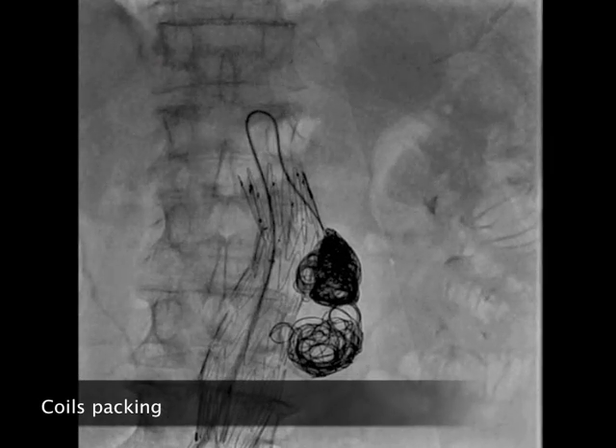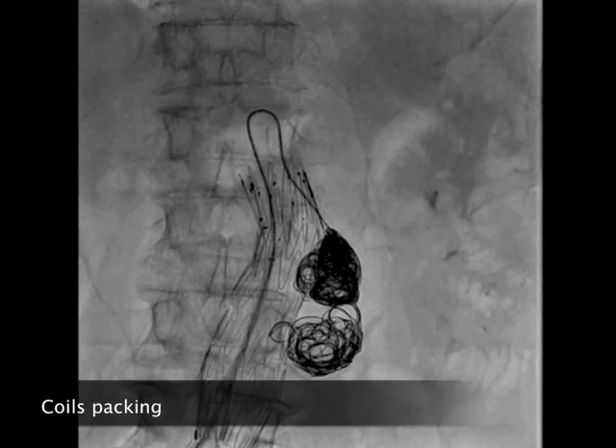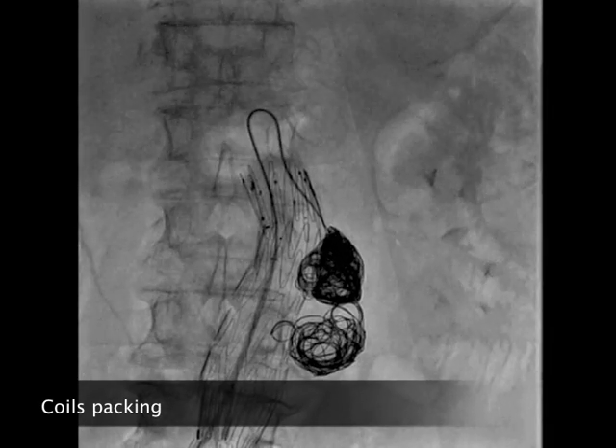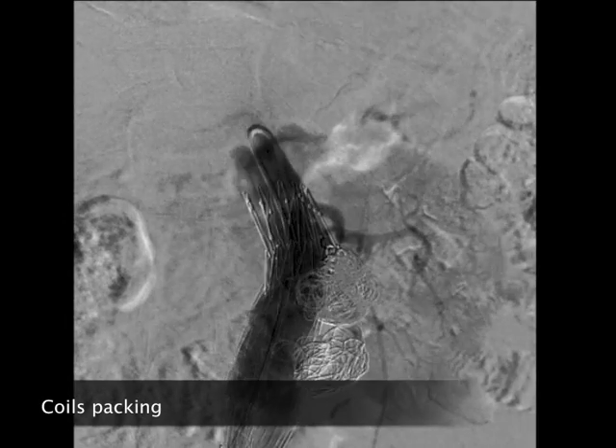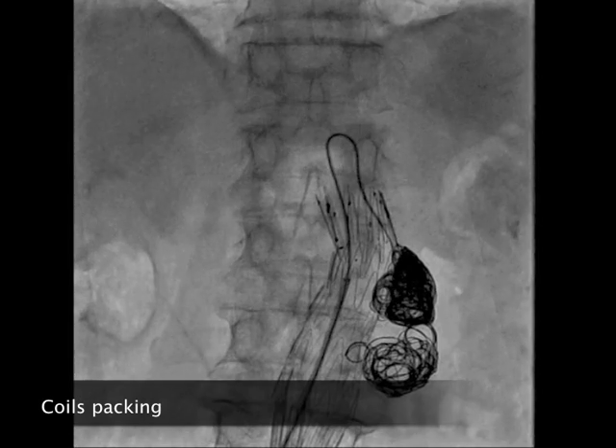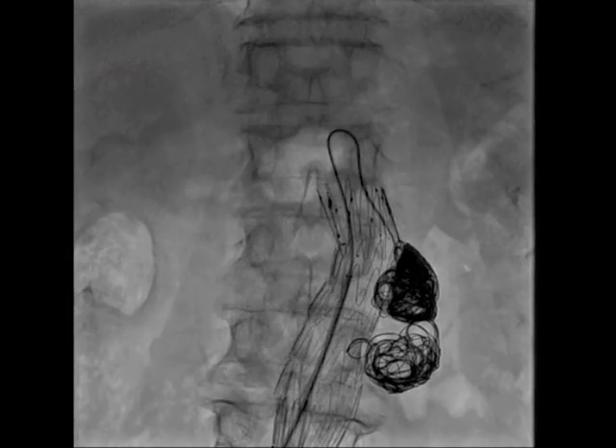Carefully avoiding the prolapse of the microcatheter and coils inside the endograft true lumen is critical. The softness and low deflection force of Penumbra coils can be a decisive factor to avoid pushing back the microcatheter and subsequent non-target embolization.